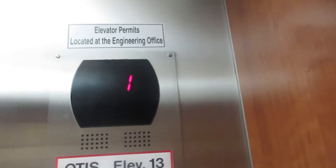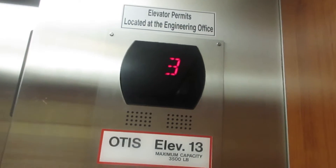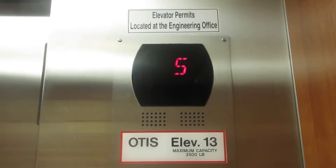This is the elevator and the tower next to the parking garage at the Marriott Vacation Club in Ka'anapali, Hawaii on the island of Maui.